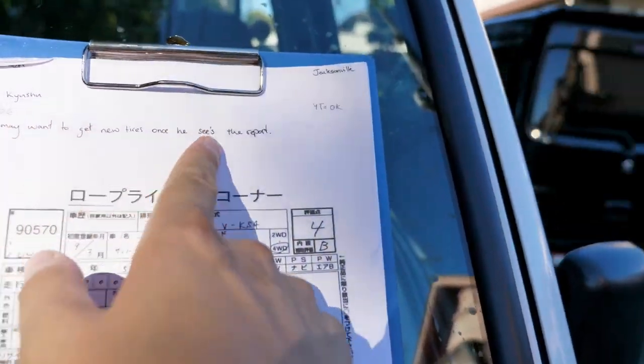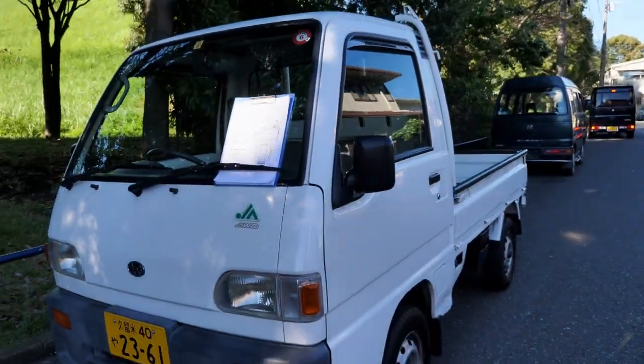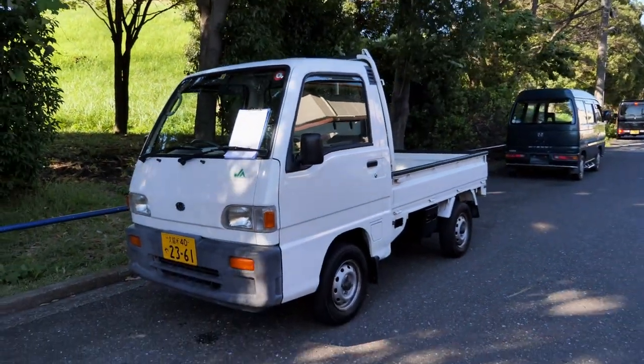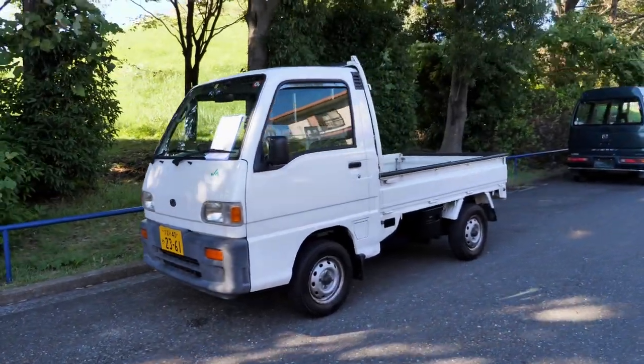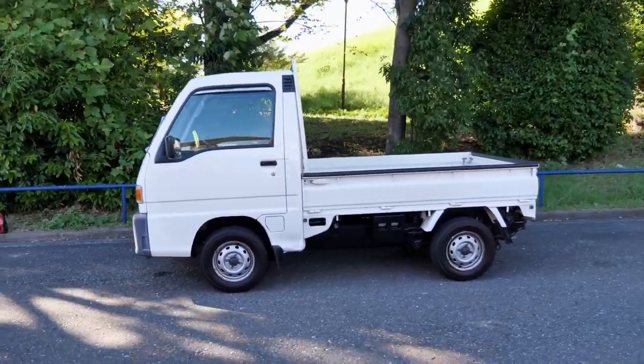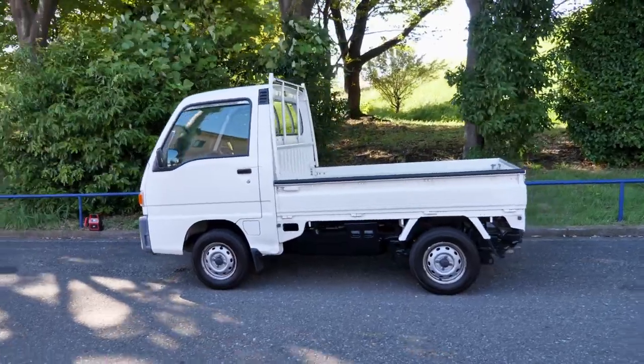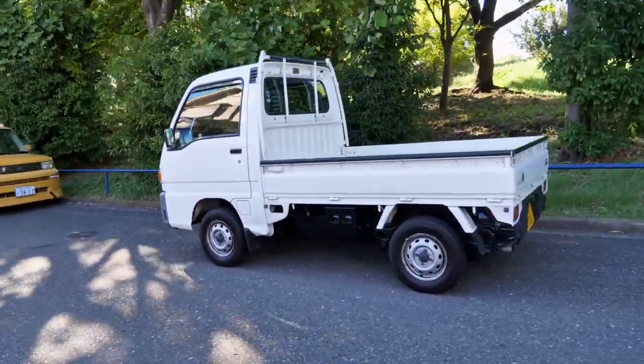We had an extra question about whether the car needs tires. The answer is yes — the tires on it have lots of tread, about 80%, but they're 11-year-old tires, so it's probably a good idea to get them changed. You can get that done here in Japan before we export the vehicle if you want to, though you'll have to pay for the tires and labor.